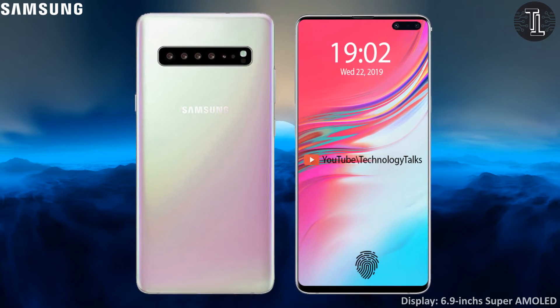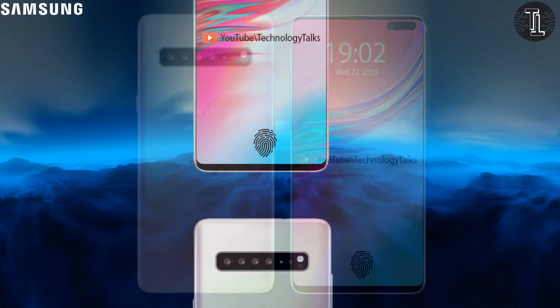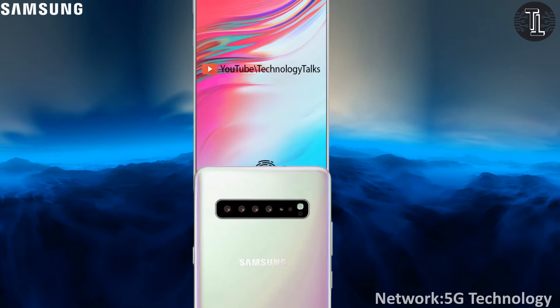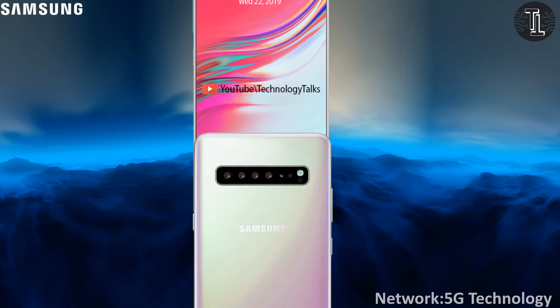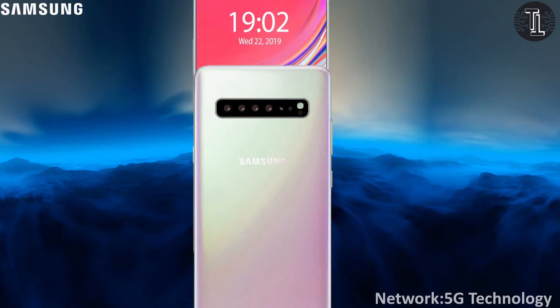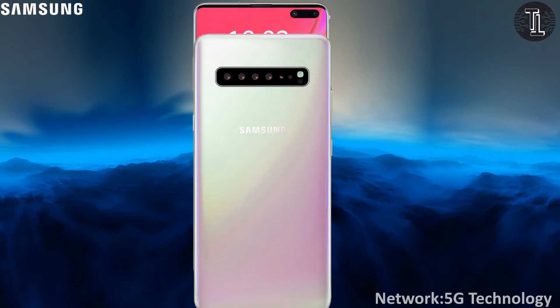Let's talk about its connectivity. This amazing Samsung Galaxy 1 has a 5G LTE advanced network technology that is not coming to the latest mobiles but is coming with the Samsung Galaxy 1 in 2020.